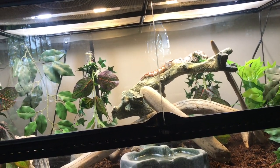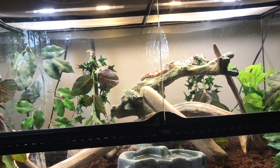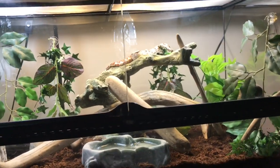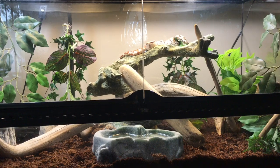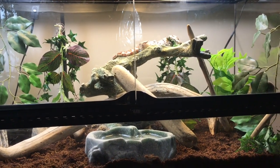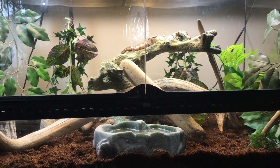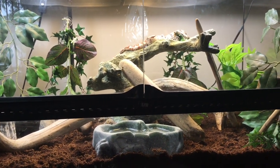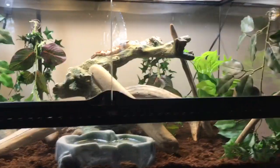He was actually in the middle of shedding at the expo and I didn't realize it until I got him home. His shed started coming off after the humidity in the tank was up and he was able to get in some water. After a couple of days he completely shed, was ready to eat, and he took a frozen-thawed adult mouse right away - no problems. That's what they had him on; supposedly he ate twice before that so that was his third meal.